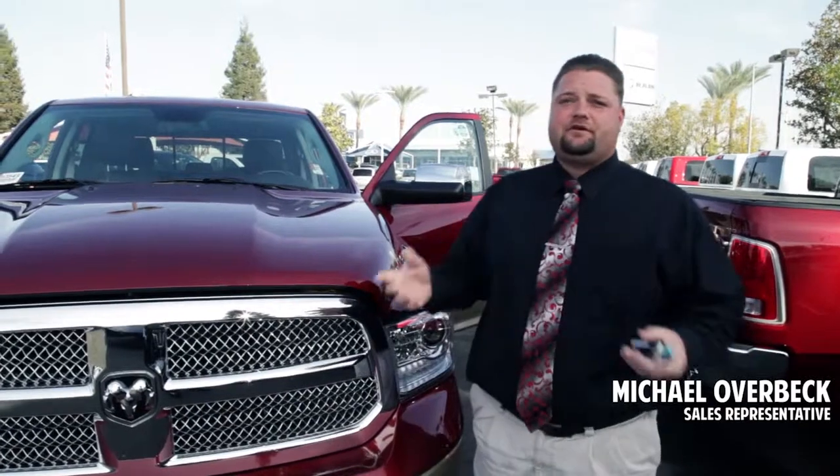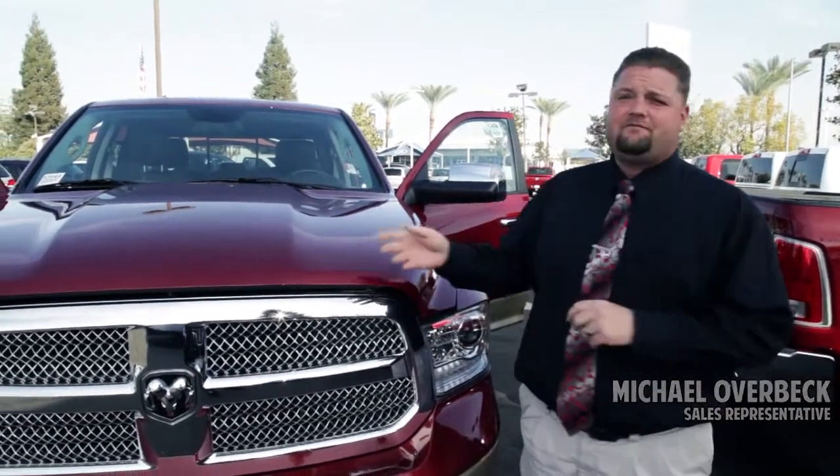How are you doing today? This is Michael Overbeck over here at Haddad Dodge and Kia. Today I'm going to be showing you the new 2014 Ram 1500.